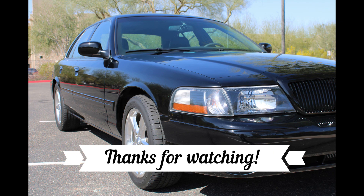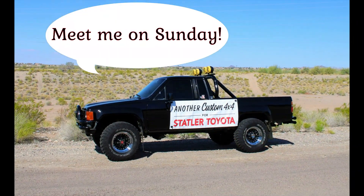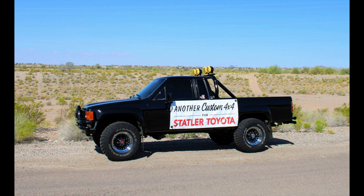Well, now you're a Marauder expert — congratulations! Please tell us in the comments which color you like best. See you next Sunday where we'll bring you an accurate replica of Marty McFly's Toyota SR5 truck from Back to the Future. If you're a fan of the movie or of these trucks, you won't want to miss it. Thanks for watching, and remember — be careful out there.